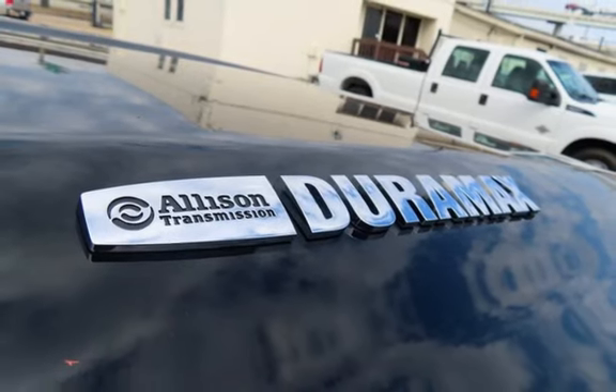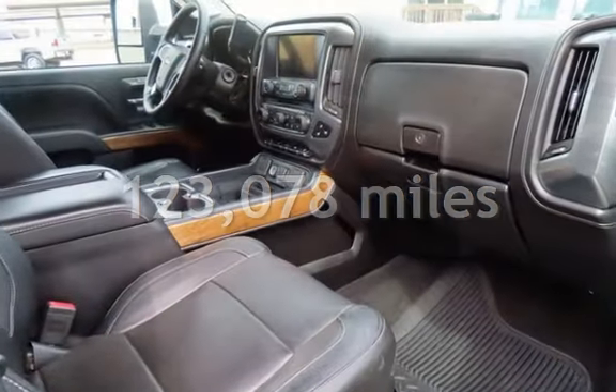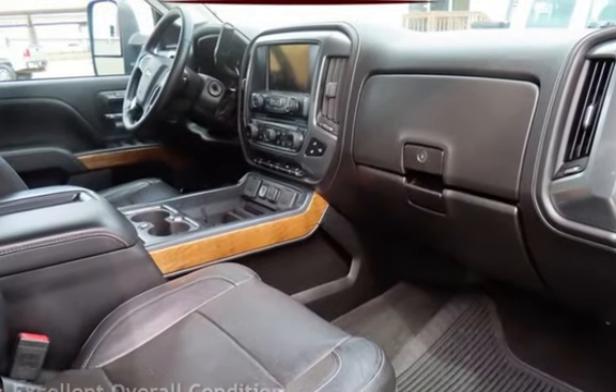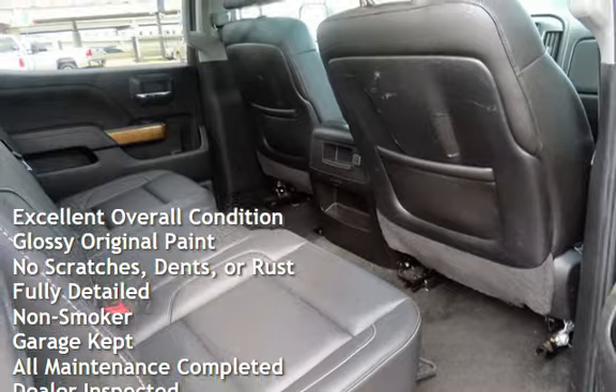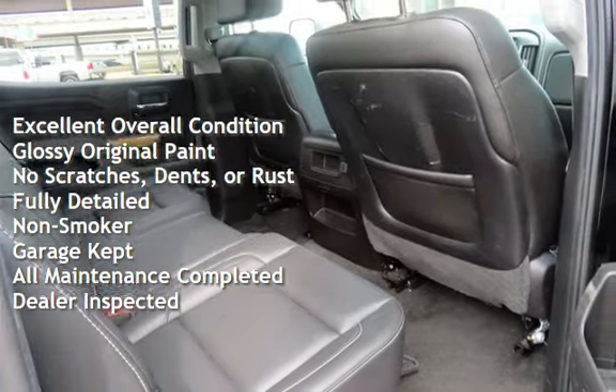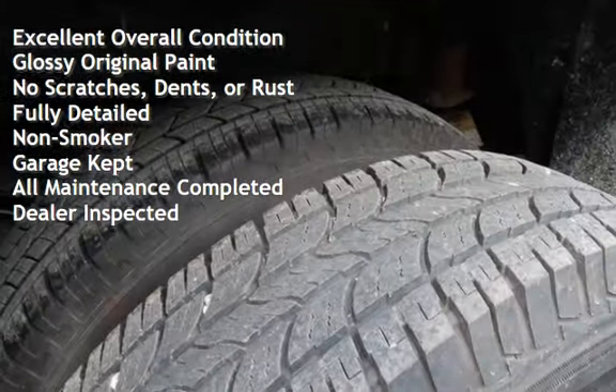This Chevrolet has less than 124,000 miles on the odometer. This vehicle is in excellent overall condition, has glossy original paint, has no scratches, dents, or rust, and has been fully detailed.